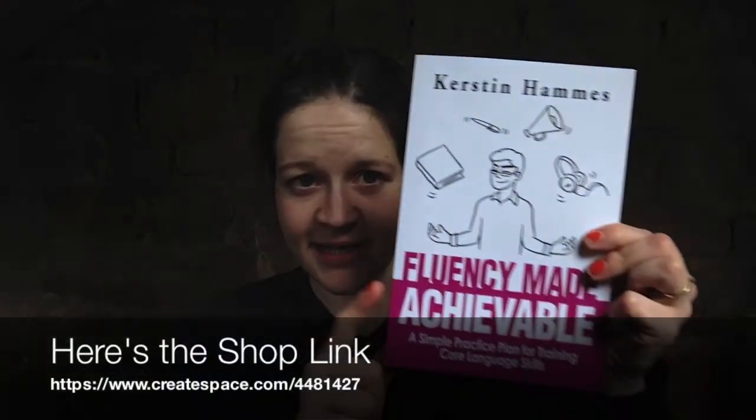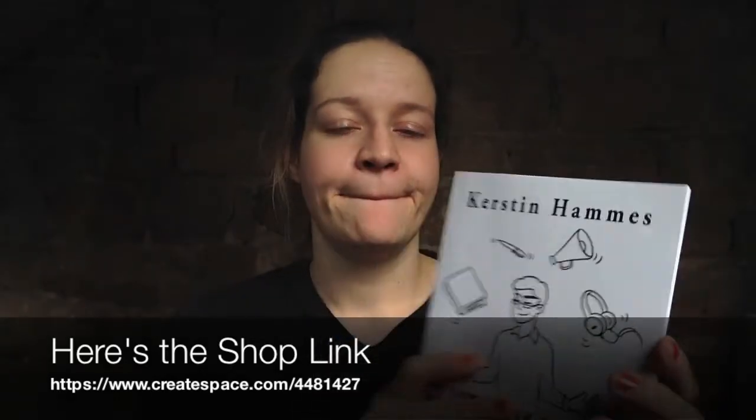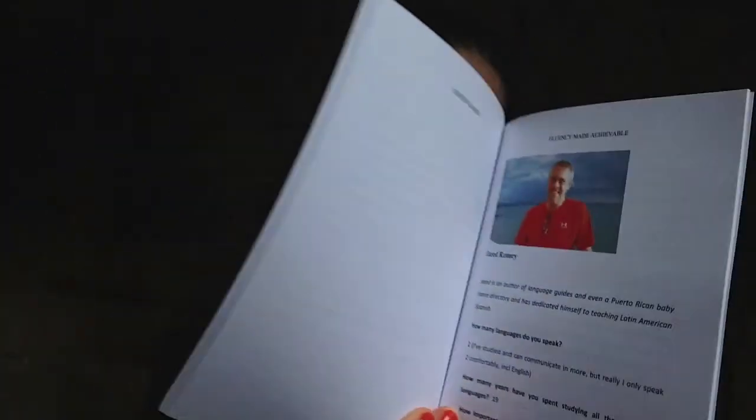This is my book — 'Fluency Made Achievable' — which some of you may have already come across and read on your Kindle, or as a PDF on your iPad, or as an EPUB for Nooks and various other devices. Now it is actually ready as a print version, which you can get off Amazon. It's a full-colour print because I wanted to share the beautiful little pictures. The book features interviews with language learning experts, such as Lucia Wustasik, a fellow language tutor from Poland who speaks three languages herself.